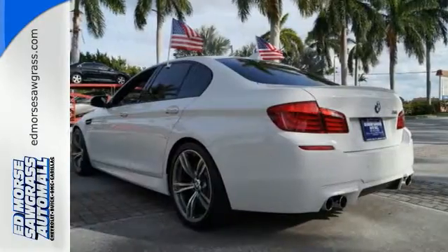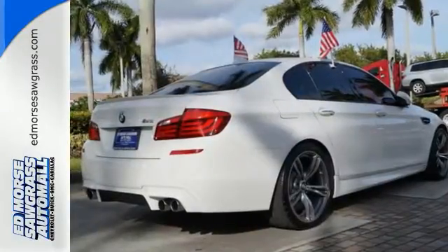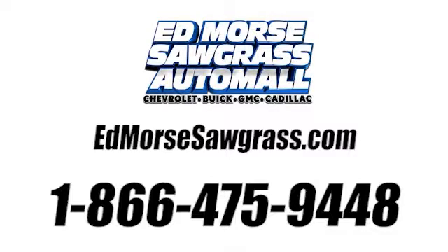The runway — or should I say roadway — is yours. Drive this M5 home today. Call us today at 1-866-475-9448.